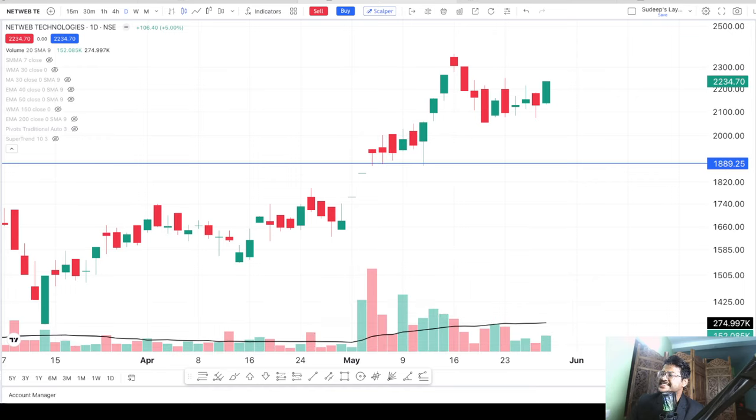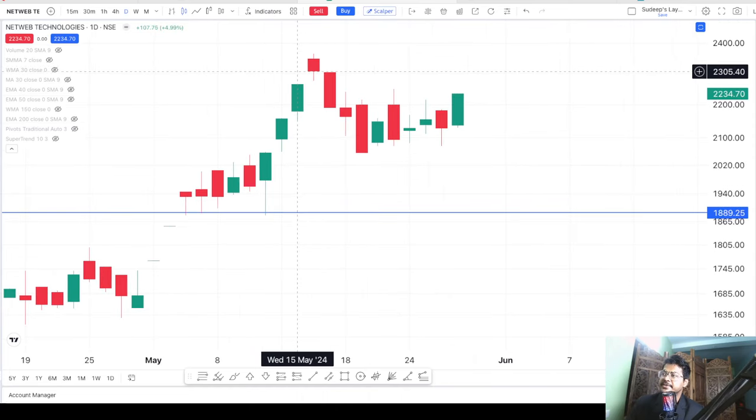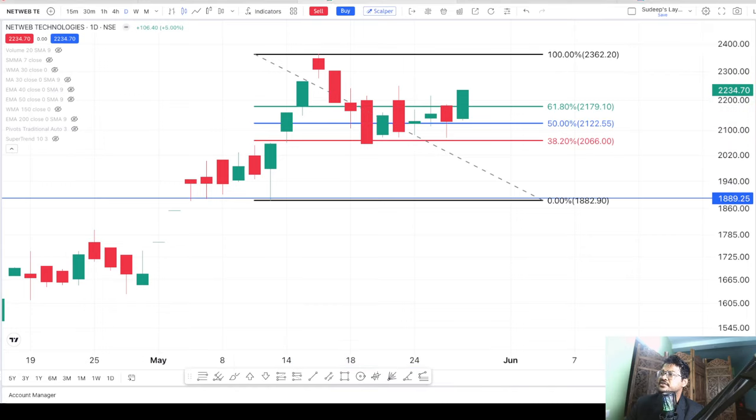Now we have to check if there is any scope for fresh investment. People who are holding this stock should keep holding and not sell. If you want to take some profit, sell half — do not sell your entire stake. It's a promising and growing company. For fresh investment, I'm going to use Fibonacci retracement to track the correction. The stock came up to 2350 and you can see it has become stable above the 50% Fibonacci retracement level of 2122 — roughly 2100 — and is now using that as support to go up.